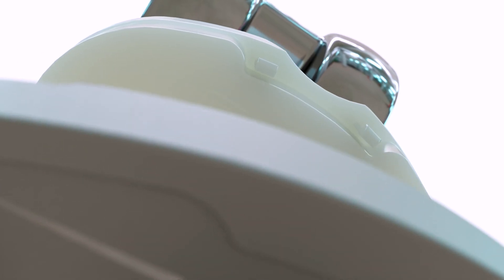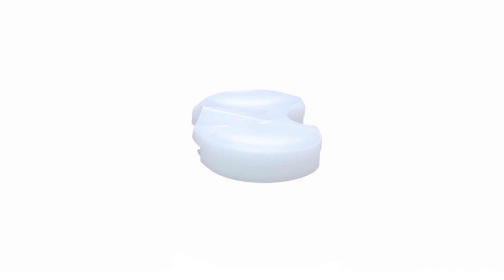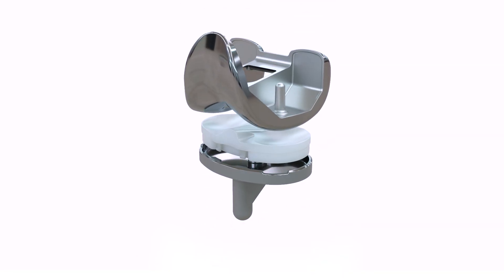The bearing insert is the interface between the tibial tray and the femoral implant and must mate perfectly with the complex shape of the femoral's condyle surfaces.